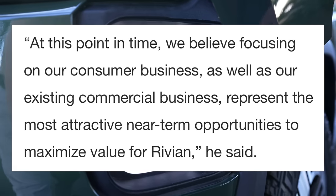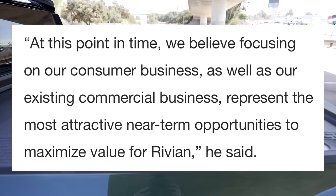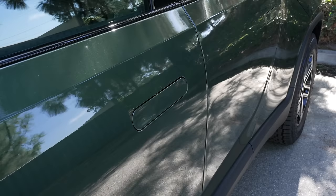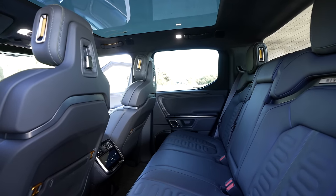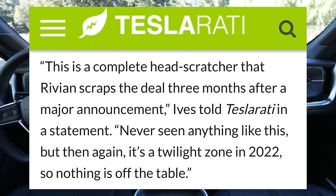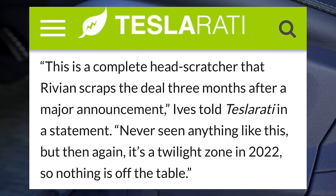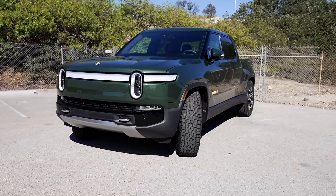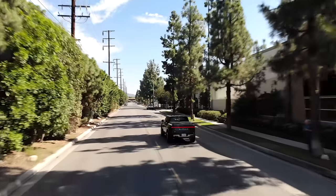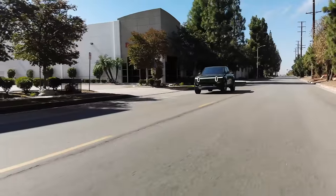Rivian's CEO said that at this point in time, focusing on their consumer business and existing commercial business represents the most attractive near-term opportunities to maximize value for Rivian. For some, this makes a lot of sense — focused ramping of current products could help ensure they survive and don't go bankrupt. But others like Dan Ives called it a complete head-scratcher that Rivian scrapped the deal three months after a major announcement, saying it's a twilight zone in 2022. This could represent Rivian quickly shifting strategy in realizing that this deal with Mercedes may have been more than they have capacity for at the moment.